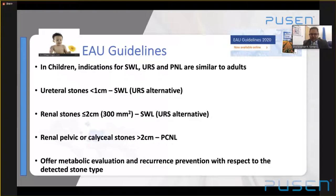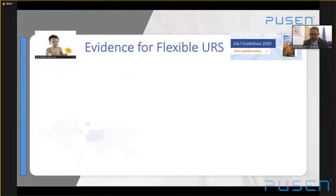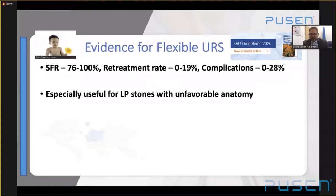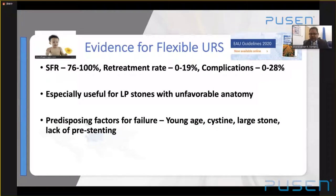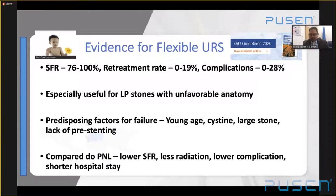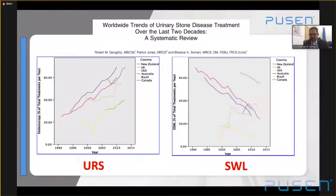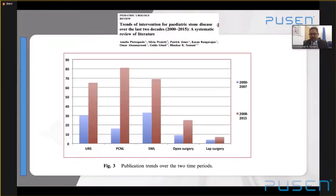It's important in pediatrics to offer metabolic evaluation and analyze the stone. For flexible ureteroscopy specifically, the stone-free rate is reasonably good; retreatment rates can vary up to 20%; complications have generally come down and are minor when they occur. They are especially useful for lower pole stones with unfavorable anatomy. Failure predisposing factors are young age, cystine stones, large stones, and lack of pre-stenting — and this is where the smaller single-use scope is valuable, as you don't always need to pre-stent and can access younger children more easily. Compared to PCNL, stone-free rate is slightly lower but you have less radiation, lower complication rates, and shorter hospital stay. Worldwide, the trend shows ureteroscopy increasing and lithotripsy declining, including in children.